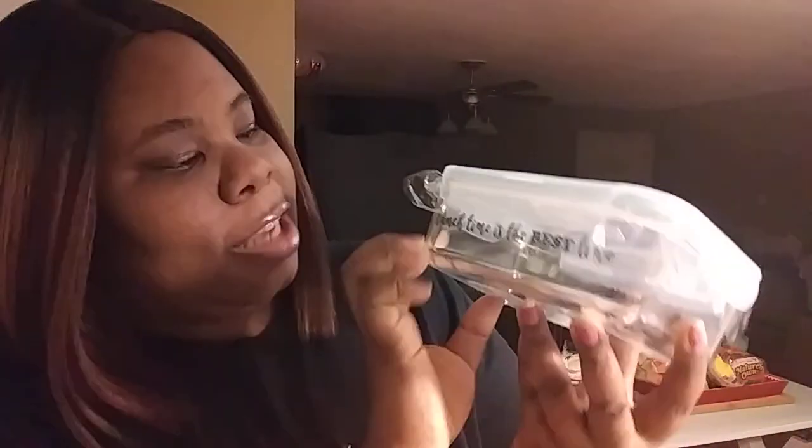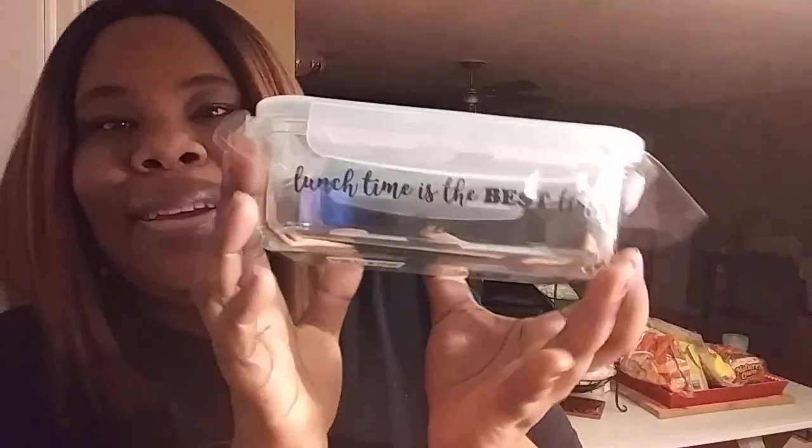I also bought this cute food storage container — it says 'Homemade Lunch Time is the Best Time' on the sides. It's really cute. I only found one and I wanted to find a large, medium, and small set, but they only had this one — so maybe it's popular.